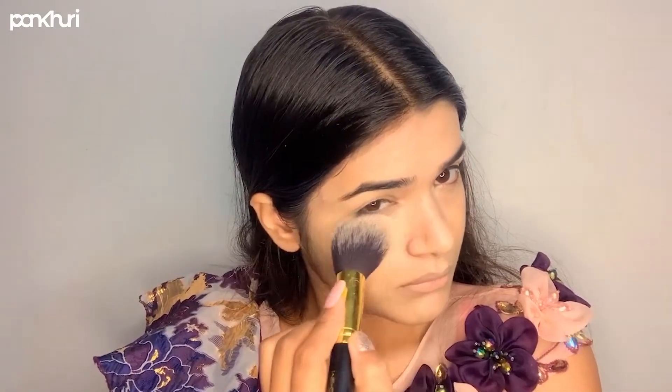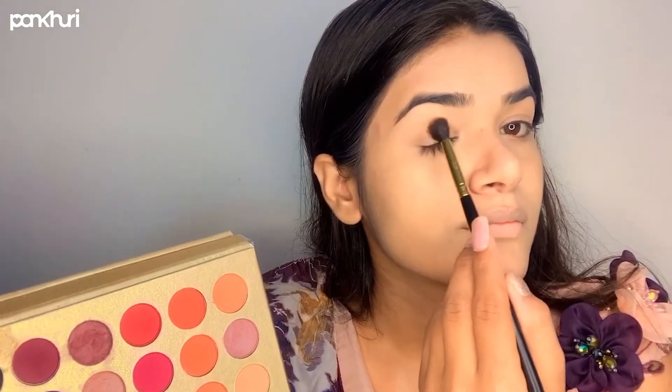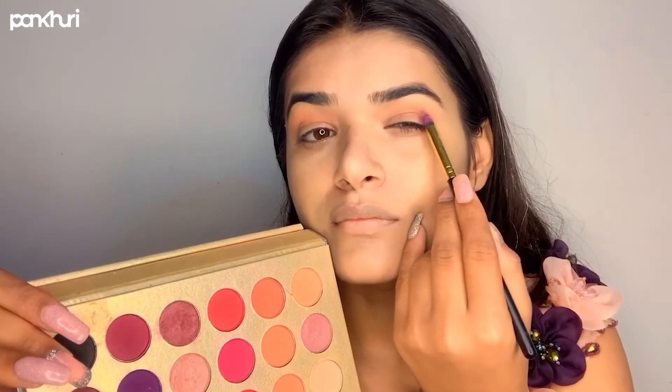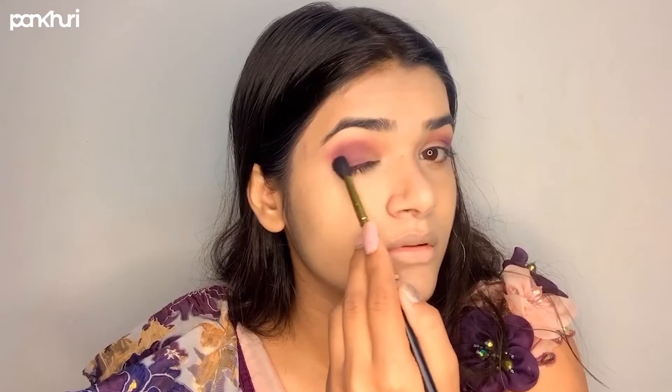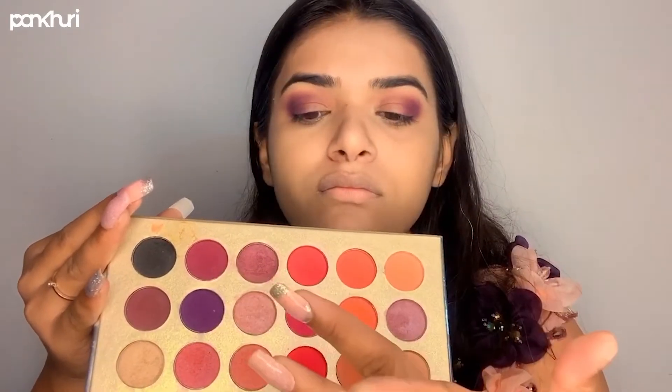Now I'm going to do my eyes. I'll start with a lighter shade on the crease area, then on the outer corner I'm going to apply a pink plum shade and blend it very well using a blending brush. Then I'll take a light pink shimmer shade for the center part and for the inner corner.